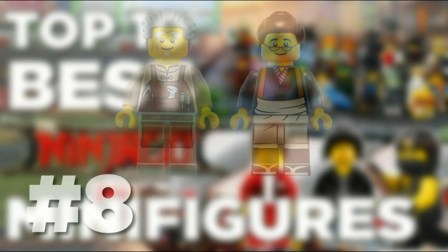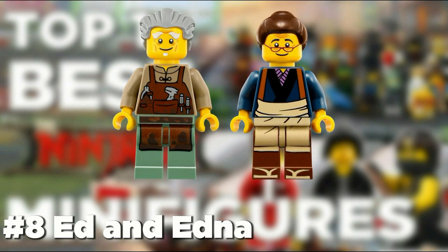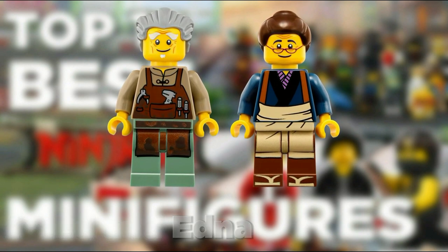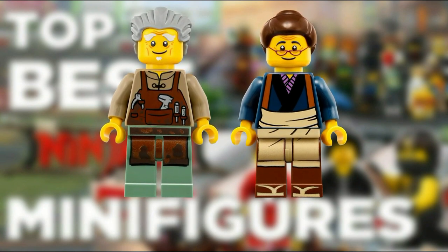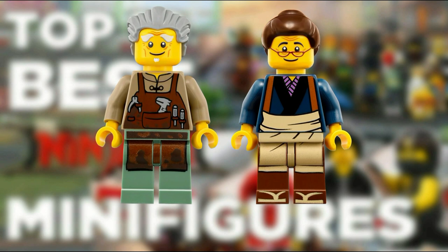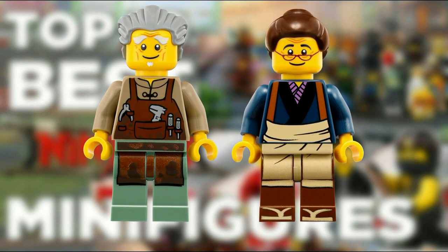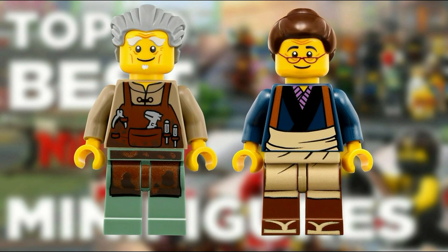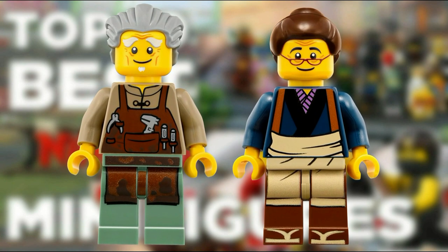At number 8 we cheated a little and put two figures — Ed and Edna. These two figures are well known from the TV show since they have been in a good amount of episodes. They also come with different torsos from the TV show that have some nice printing. The only downside is that they come in only one set, the Lightning Jet, which is a $60 set. If these two were in the minifigure series they could possibly be much higher on this list.